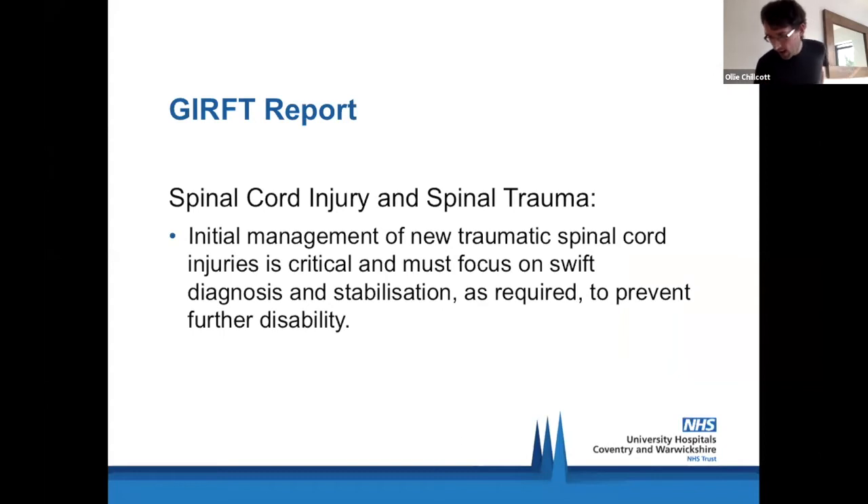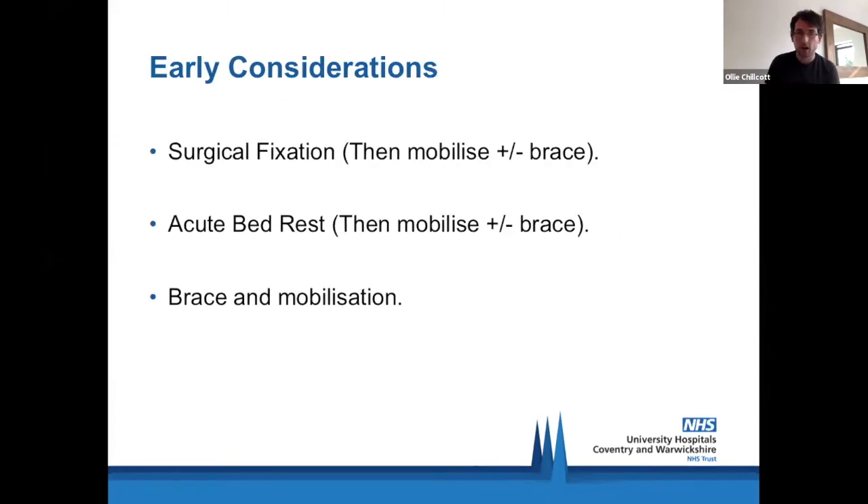From a bracing and spinal trauma perspective, I've pulled from the GIRFT — Getting It Right First Time — report. The key points around initial management of traumatic spinal cord injury or any form of spinal fractures include swift diagnosis and stabilisation, be it surgical, through fixation, through a brace, or anything else, to prevent disability. The evidence with spinal fractures isn't extensive and tends to link more with spinal cord injuries; I haven't noticed a lot in isolated spinal fractures specifically.